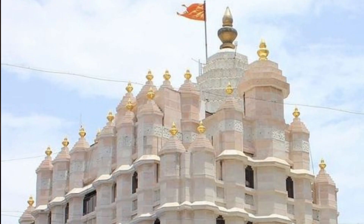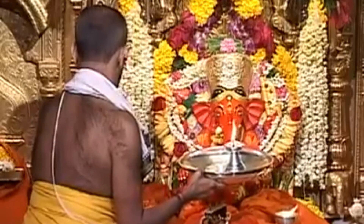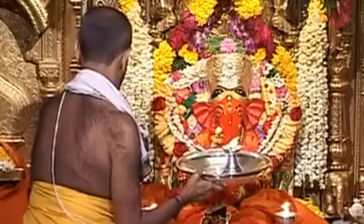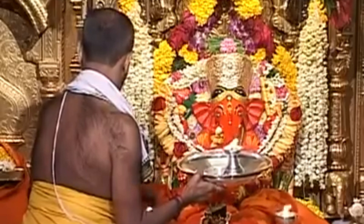The octagonal structure of the temple is directly above the crown of the deity, Siddhivinayak Ganapati. The temple has been covered extensively by international media, and you can find a number of videos about it all over the internet.